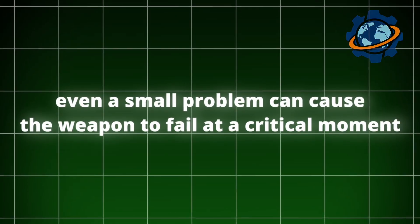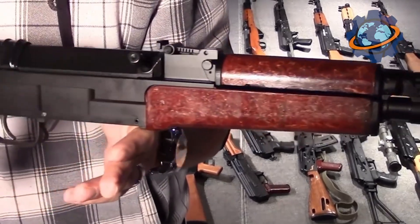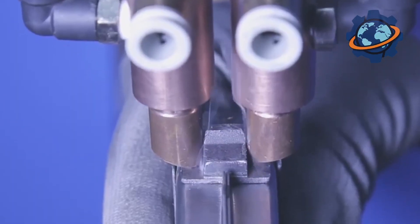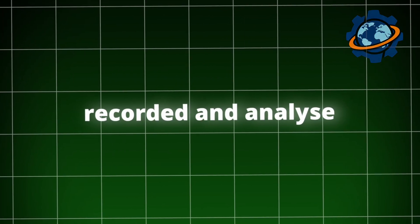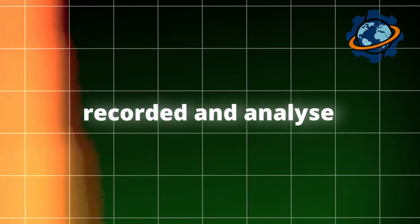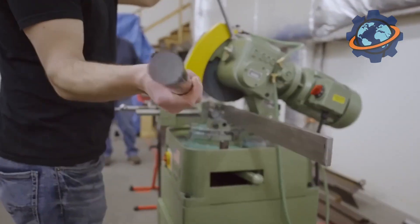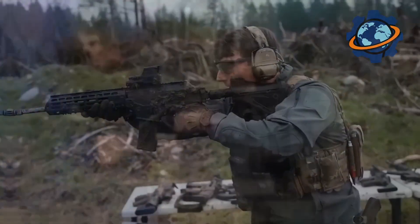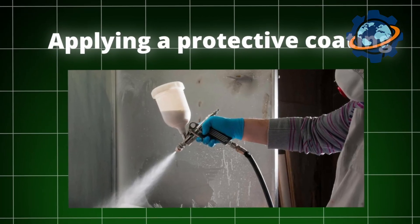Even a small problem can cause the weapon to fail at a critical moment. If something goes wrong, the rifle is sent back for rework. Engineers collect data from the tests to understand what can be improved in the production process. All test results are recorded and analyzed, allowing for continuous improvement of quality and reliability. This process never stops — every employee tries to do their part as well as possible, constantly striving to improve every detail and make the AK-47 even better.